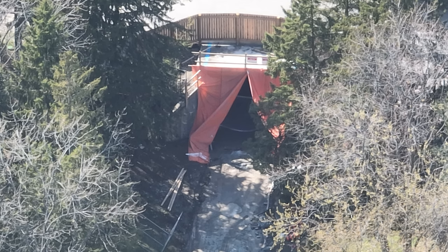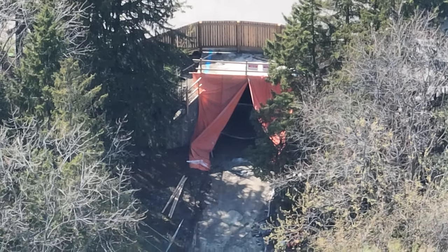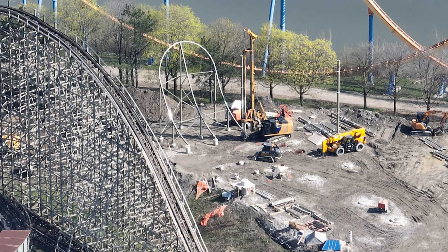Moose Horn Falls has definitely been very slow going with its construction — a lot of rain in the forecast. But as you can see, some vertical construction has taken place. Super excited, can't wait to show you guys the coaster construction that has started. Have a good one, guys!